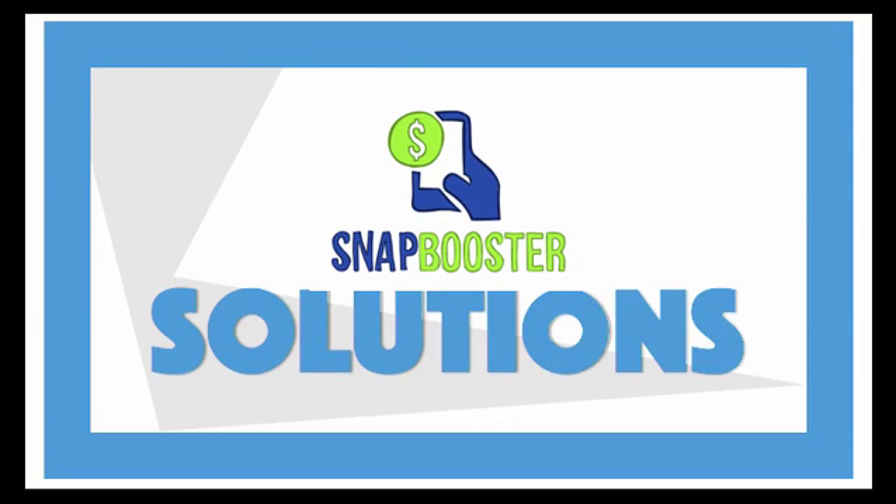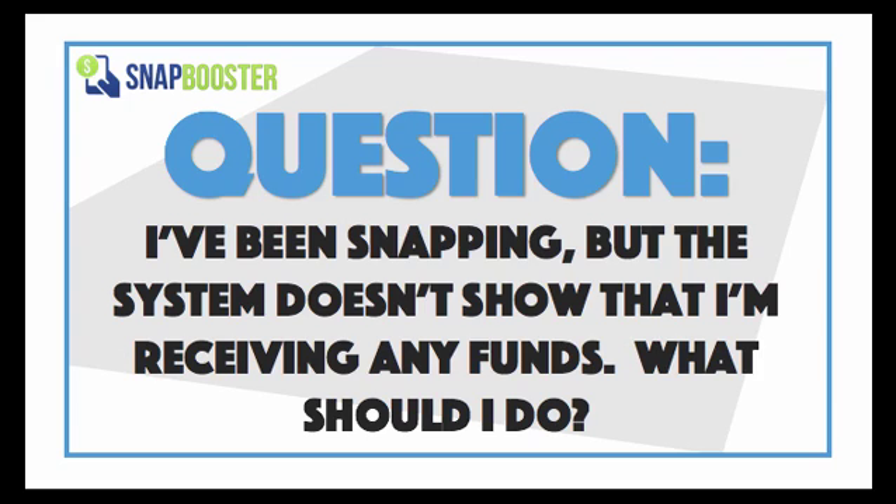For this episode of Snap Booster Solutions, we're actually going to answer a concern that came in just a little bit ago. Somebody said, I've been snapping for a little bit, but the system doesn't show that I'm receiving any funds. What should I do?